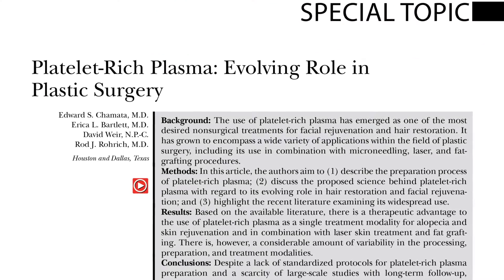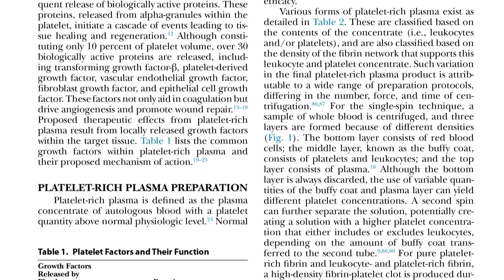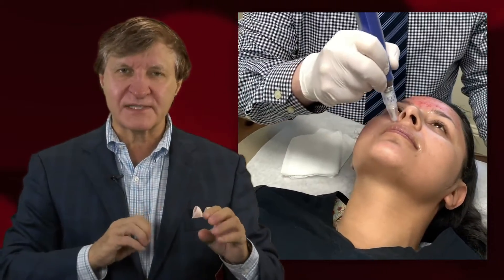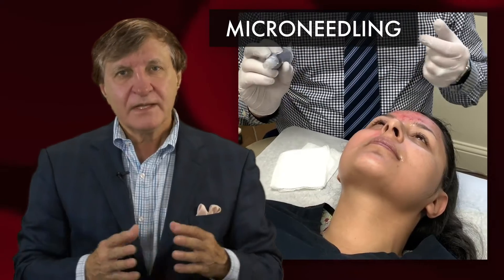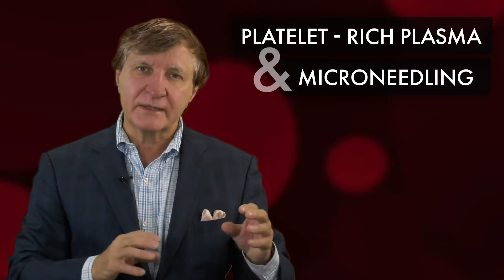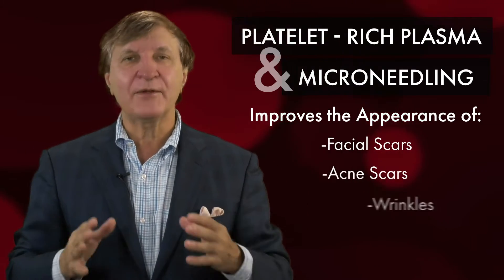The authors of this study's hot topic reviewed the medical literature and found significant objective data that supports PRP's widespread use. They found that when applied to the skin after a process called microneedling, PRP can greatly aid the healing of facial skin. The data shows that PRP and microneedling together objectively improve the appearance of facial scars, acne scars, and wrinkles.